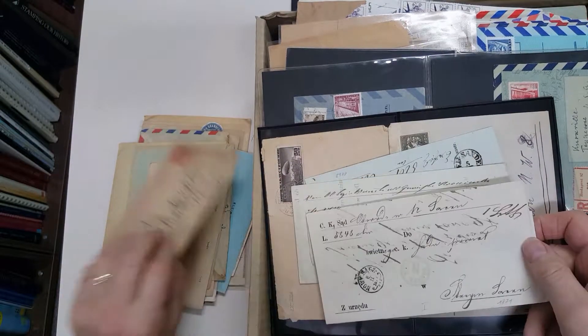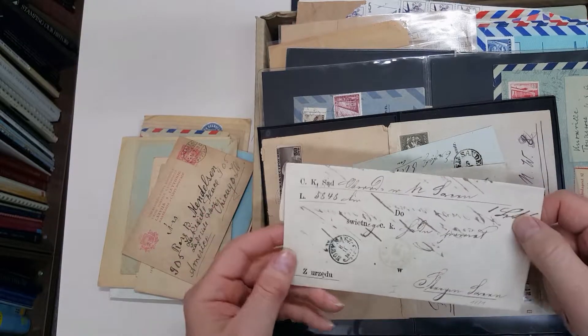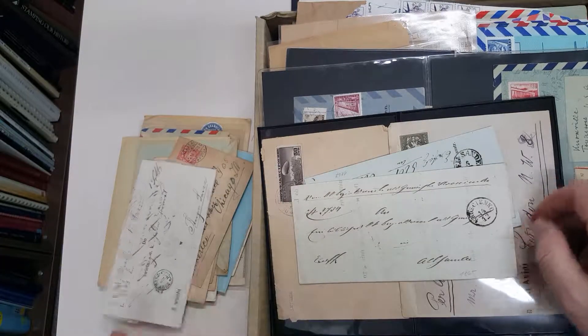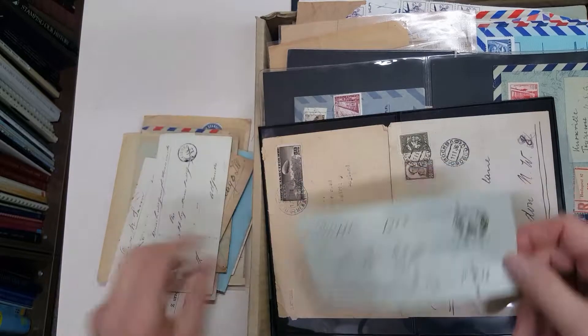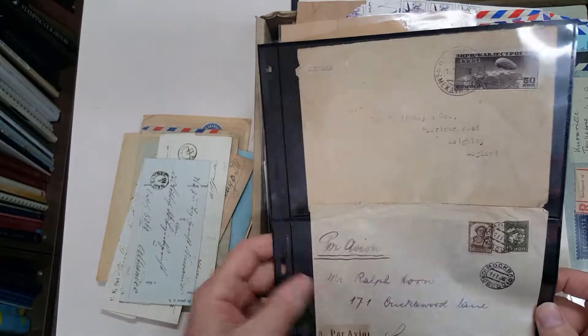So it's a reply paid item — Austrian, or no, Hungarian that is. Nice pre-stamps. Russia to England, Russia to England.